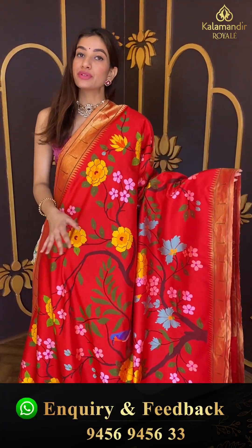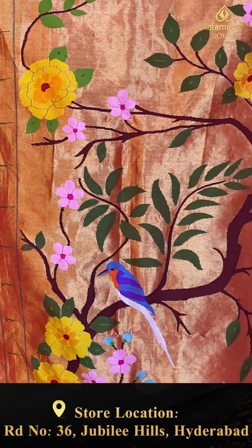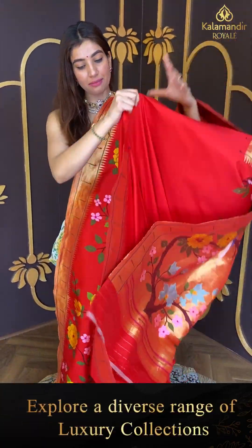Lovely temple design near the border, beautiful elegant fabric, lovely unique design. The border has beautiful multicolored flowers and green leaves — a lovely forest theme — with a simple red color blouse.